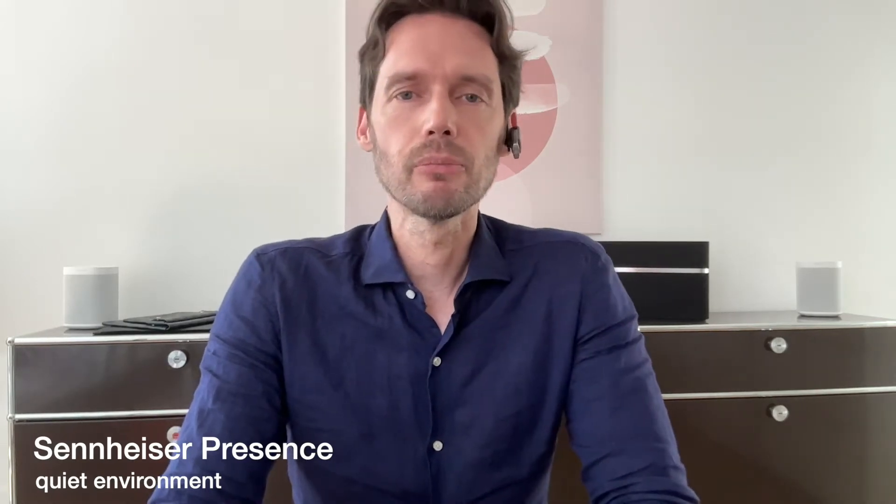Now let's try the Sennheiser Presence in a quiet environment. Let's try to adjust the microphone a little bit, have it closer to my head. This is the Sennheiser Presence in a quiet environment.